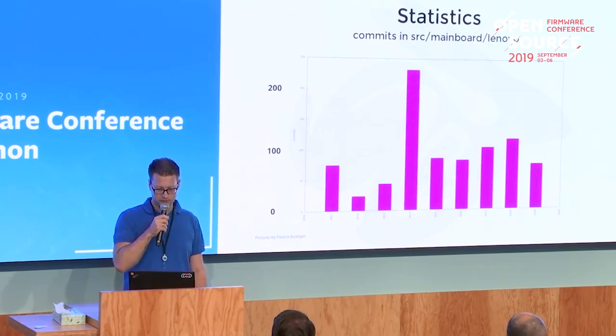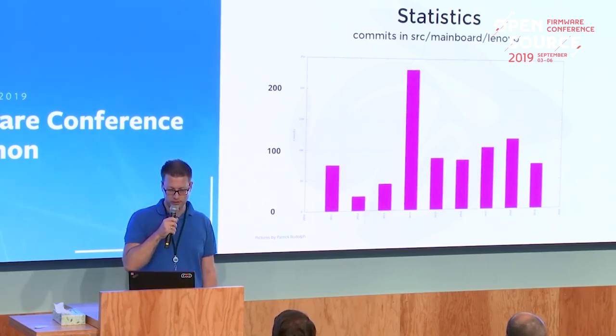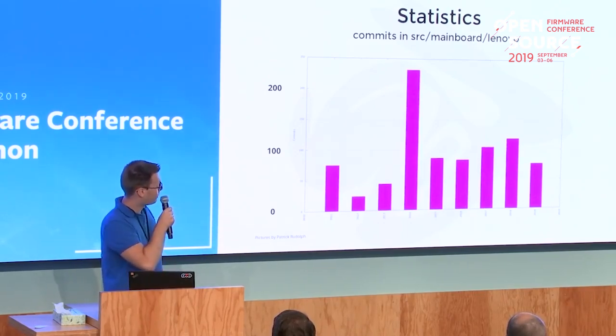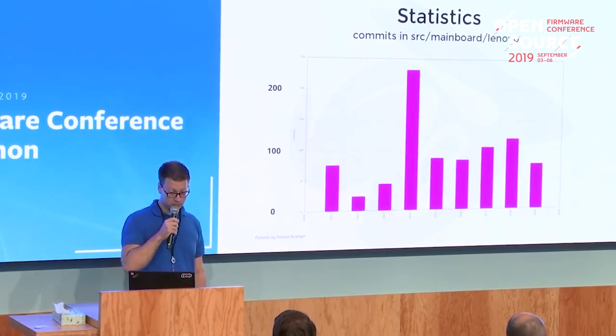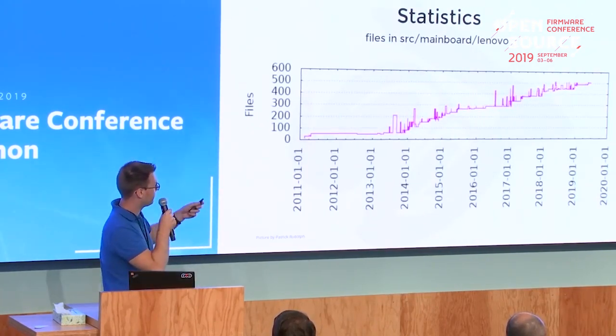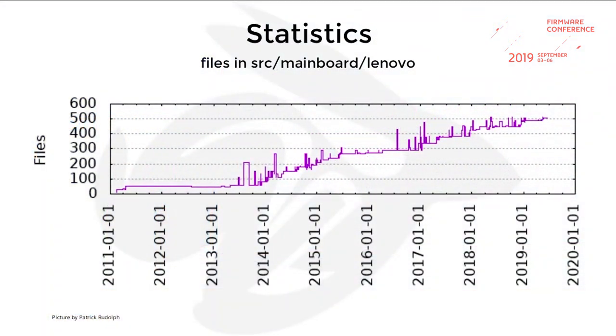Some more statistics gathered from the Coreboot mainboard Lenovo folder. The middle spike in the graph is in 2014 where there were over 200 commits, which seems impressive — but if you look at the next slide, in 2014 lots of files were added and removed, added and removed again, so there was very high code fluctuation. Over time we were steadily adding more boards, so it's growing very slowly. The spikes you see are files being added and removed again as part of code cleanup.